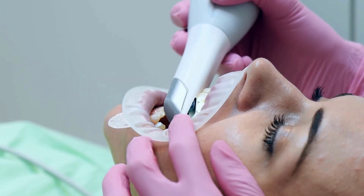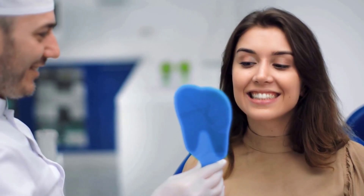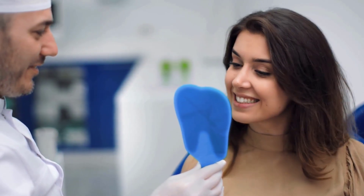Laser whitening is known for giving fast results. Many people notice a big difference in just one session at the dentist's office. The laser makes the whitening gel work harder, so it can remove deeper stains.